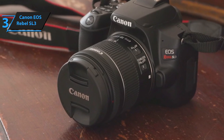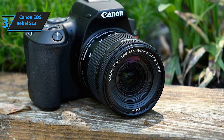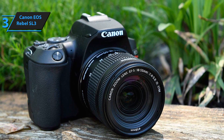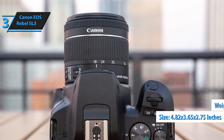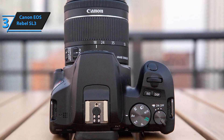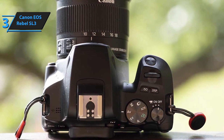Vloggers will find the fully articulated touchscreen with side hinges a compelling feature, coupled with a 3.5mm microphone jack that ensures superior audio quality for videos. As the smallest and lightest DSLR on the market, the Canon EOS Rebel SL3's compact dimensions — 4.82x3.65x2.75 inches — and weight of 15.84 ounces with battery and card make it highly portable. Despite its lightness, the camera feels well-balanced even with the kit lens fully extended. Available in black or white, the SL3 features a comfortably deep grip suitable for diverse hand sizes.